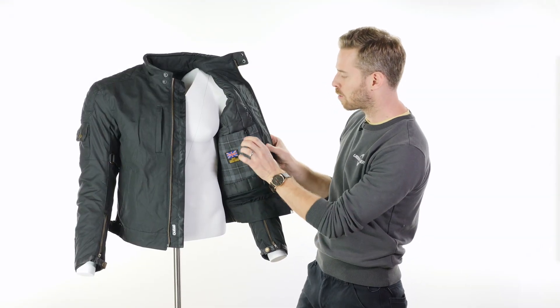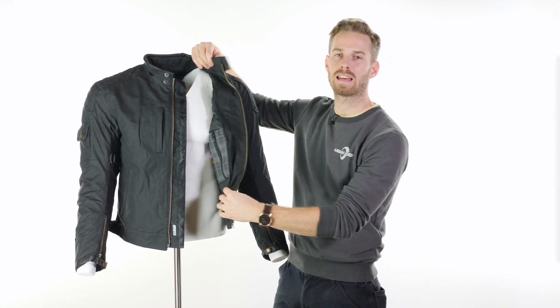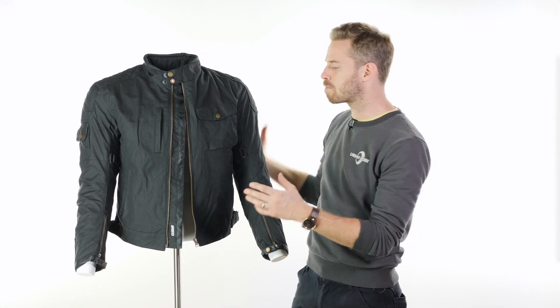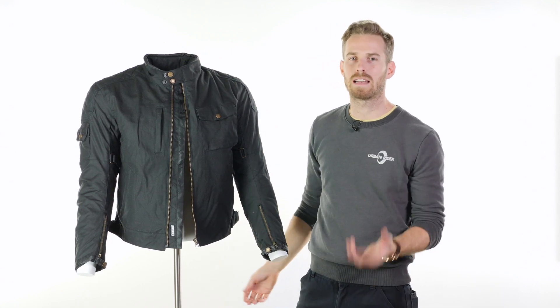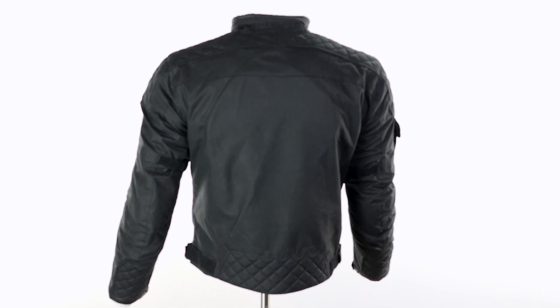Inside there's another storage pocket on the inside of the Outlast liner. You also get included with the jacket CE-approved armour in the shoulders and elbows, and a removable pad in the back. The back pad itself is not highly protective, but there is space if you want to upgrade it to something like D3O back protection.